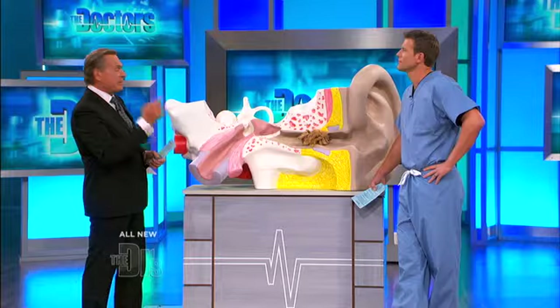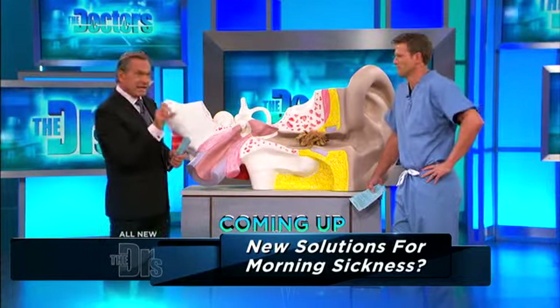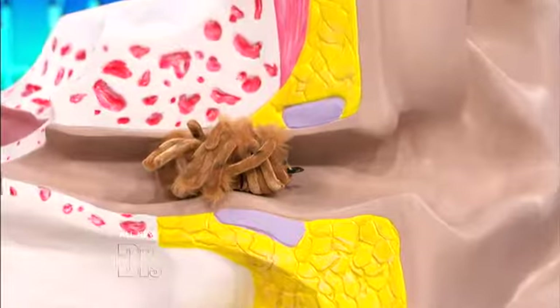Travis, you've seen it in the emergency room. I've seen it when I was practicing ear, nose, and throat — when somebody has something that's moving, that has legs or wings moving around inside your ear canal, your external auditory ear canal, it can drive you crazy.